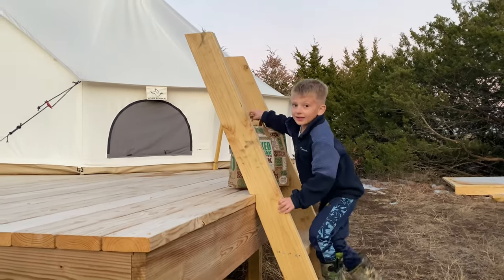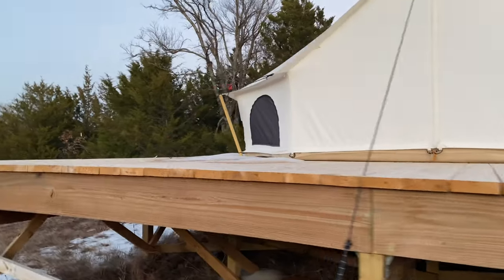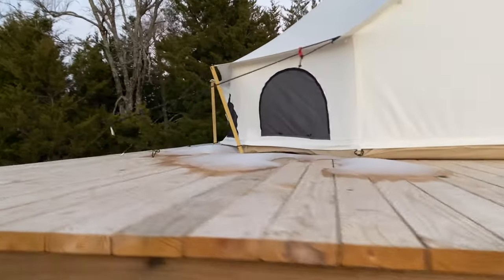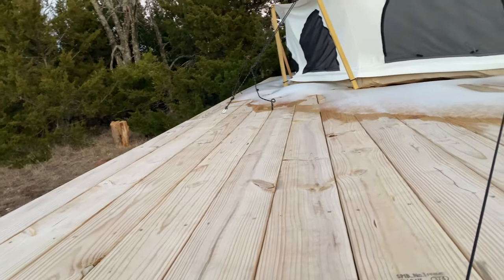You ready to get in there and get a fire going? So we can see it built up over here — this is interesting. Let's go check that out.